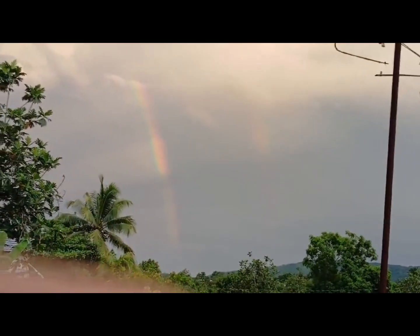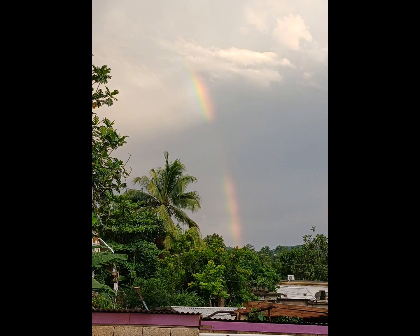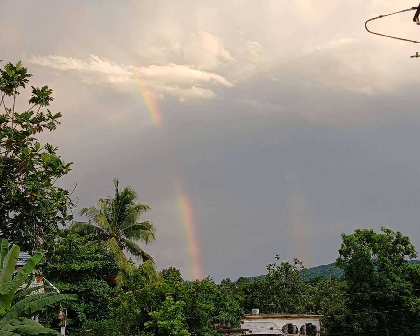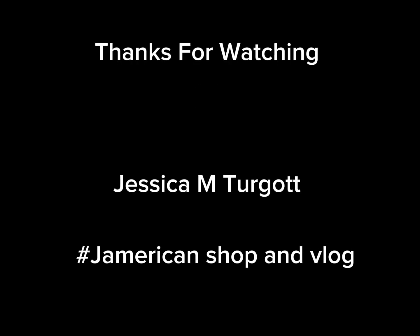So keep your eyes peeled for any more natural wonders that Mother Nature has in store for us. If you found this video fascinating, don't forget to like, share, and subscribe. Until next time, stay curious and keep exploring!